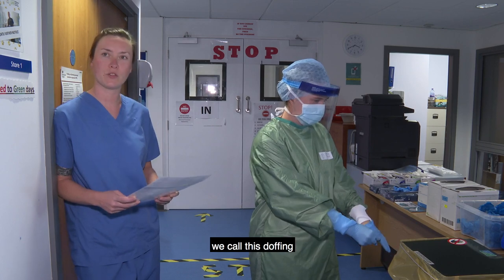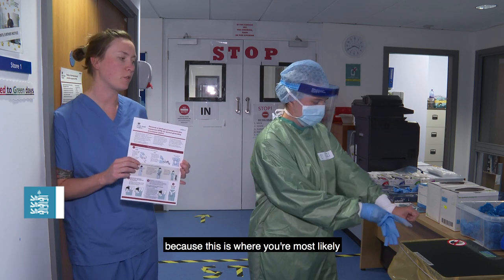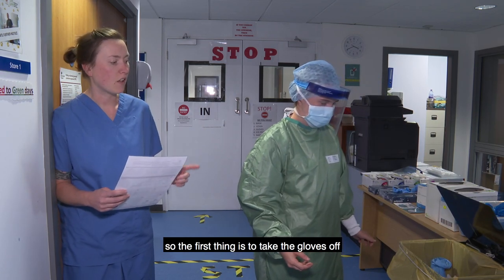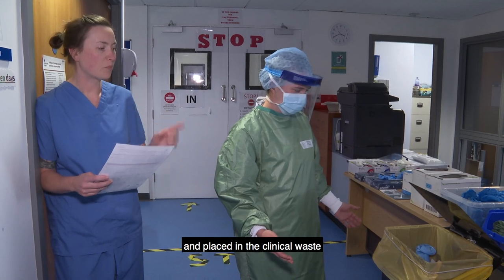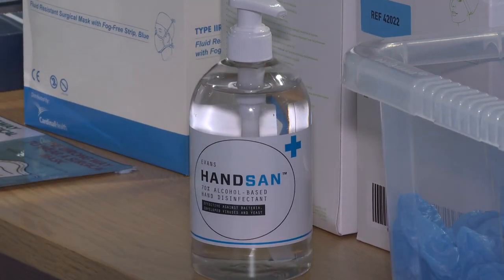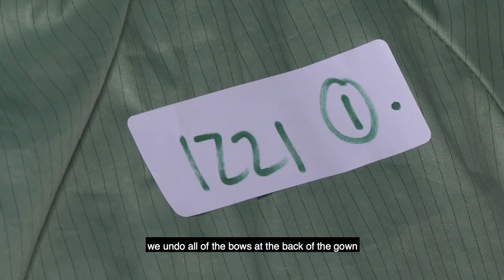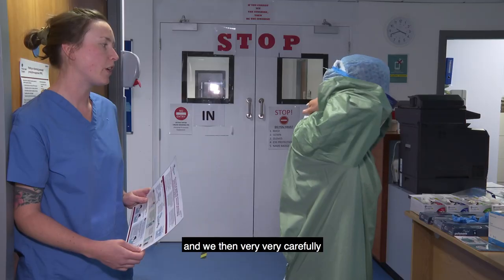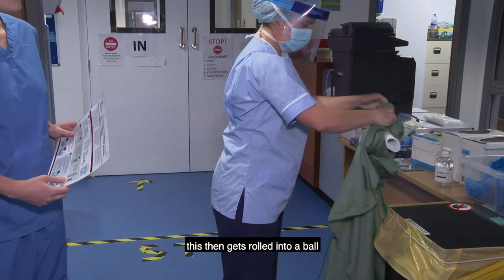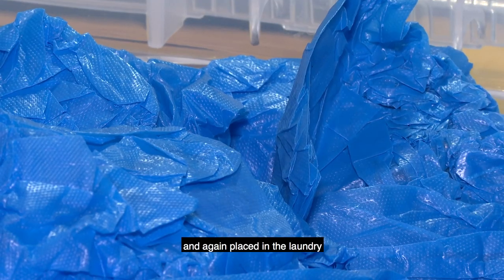When removing our equipment, we call this doffing, and we follow a very specific procedure because this is where you're most likely to be contaminated — when you're actually taking off your equipment. The first thing is to take the gloves off and place them in the clinical waste. We then use hand sanitizer gel. Secondly, we take off our gown — we undo all of the bows at the back and very carefully roll the gown off ourselves, turning it inside out as we do so. It gets rolled into a ball and placed in the laundry.